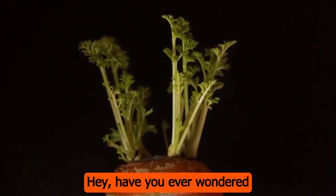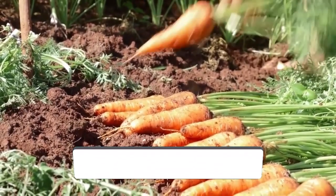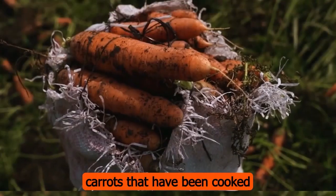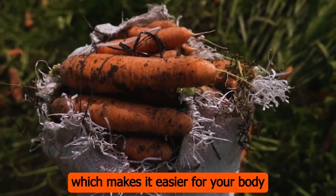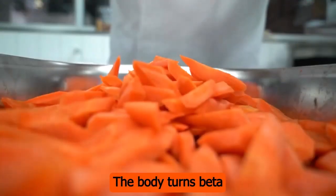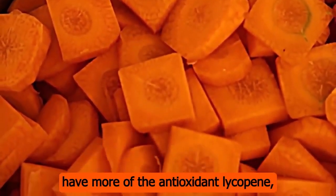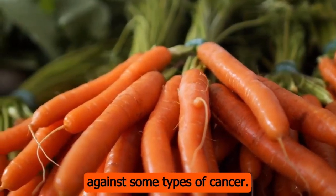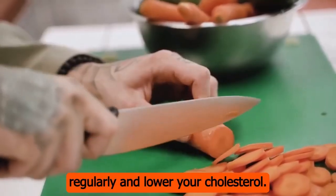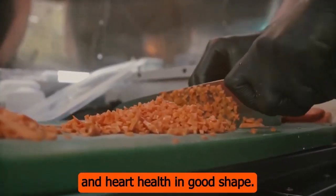Have you ever wondered if cooked carrots and raw carrots have different amounts of nutrients? Well, in this video, we'll talk about 9 good things about cooked carrots and compare them to raw carrots to see which is healthier. Watch until the end, and I'll tell you some surprising things about carrots. Number 1: carrots that have been cooked are easier to digest, which makes it easier for your body to take in all the nutrients. Number 2: beta-carotene is found in large amounts in cooked carrots — the body turns beta-carotene into vitamin A, which is important for healthy eyes and skin. Number 3: carrots that have been cooked have more of the antioxidant lycopene, which may help protect against some types of cancer. Number 4: cooked carrots are also a good source of fiber, which can help keep your bowels moving regularly and lower your cholesterol. Number 5: cooked carrots also have more minerals like potassium and magnesium, which help keep blood pressure and heart health in good shape. Number 6: cooking carrots also reduces the amount of lectins in them — lectins are a type of protein that can make some people feel sick to their stomachs.